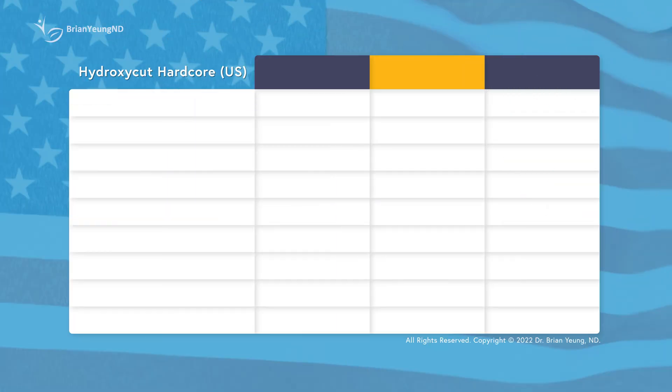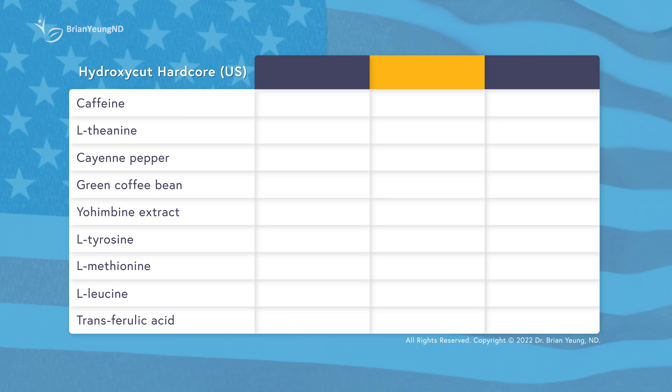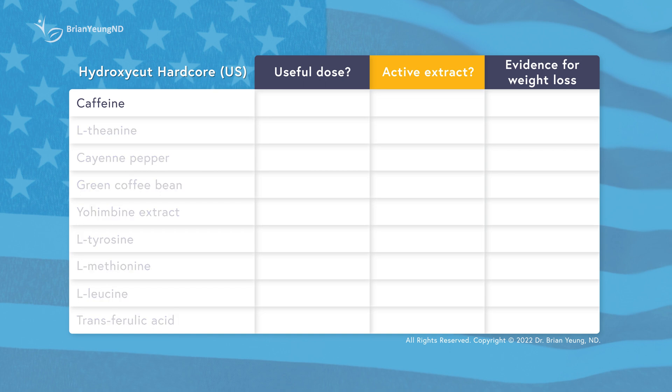Now let's jump into the analysis. Whenever supplements add ingredients into their product, there are three very common issues. One is that the doses they use are often way too small to be effective. Two is that the types of extract they use are ineffective and don't contain much of the active compounds. And three is that the ingredient itself has not reliably shown any beneficial effect in humans. When we analyze all these ingredients, we're going to see which one of these issues they have. The vast majority of Hydroxycut's supplements rely mostly on caffeine for their effects.